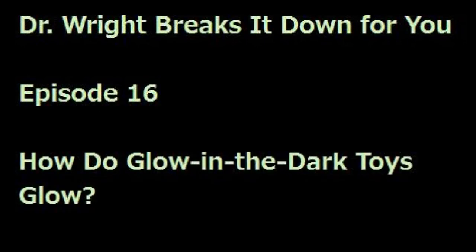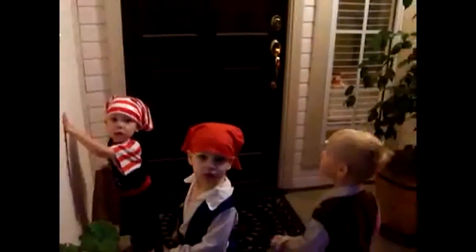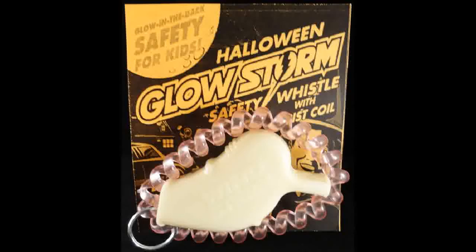Hello everyone, and welcome to this week's episode of Dr. Right Breaks It Down for You. I'm here with my dad, Dr. Right, as always. Hi, Dad. Hi, Jessica. My dad, as you all may know, is an inventor, and one of his products, the Windstorm Safety Whistle — he's got a new idea to produce them in glow-in-the-dark plastic for Halloween, so kids can have them around their wrists as a safety precaution, because thinking of all those little kids scurrying around the streets, you don't want anyone to get lost. So, Dad, you were showing me one of these whistles the other day, and it glows in the dark, and I got really curious as to how things glow in the dark. How does that happen? It seems kind of dangerous, like it's maybe emitting bad things — not to be paranoid. So how do glow-in-the-dark things glow?